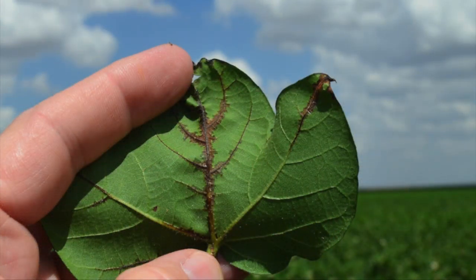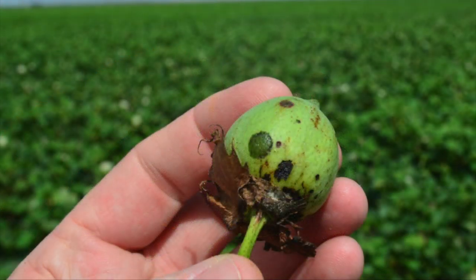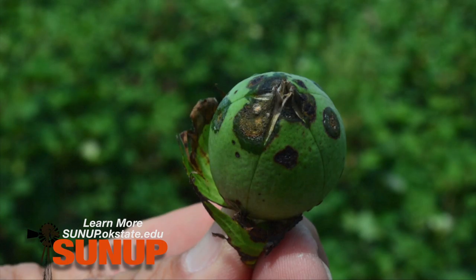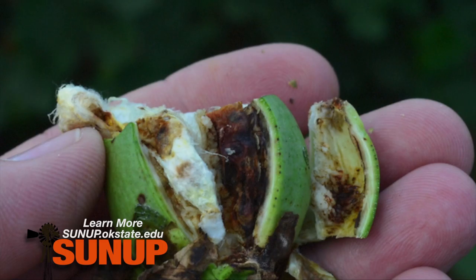You actually saw a difference in dryland versus irrigated cotton too. Well, typically under irrigated conditions the humidity in that canopy stays very high. The dryland typically doesn't canopy over as we say, and because it's open we just tend to get a little bit more evaporation in there, so it may not have quite the humidity level that our irrigated fields would have.